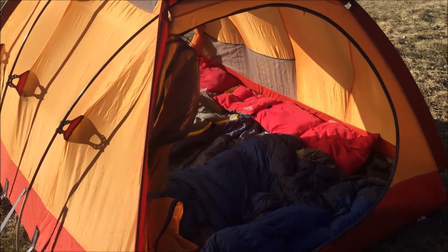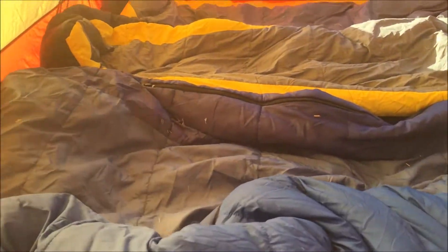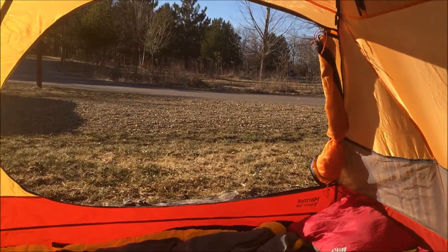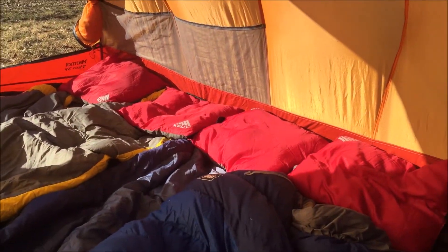If it does rain, I can always just throw the rain fly back on there. As you can see, we have a ton of grass in here already — but whatever, it's camping, right? So we're going to go walk to the falls and check out the Willow River Falls.